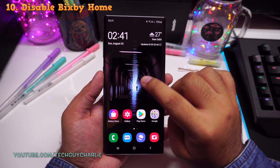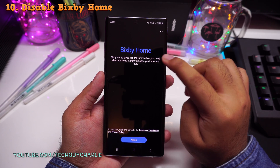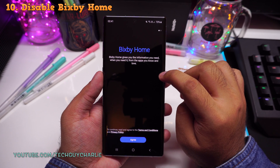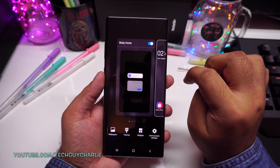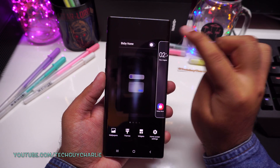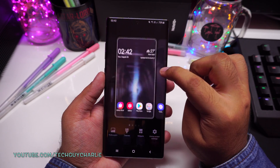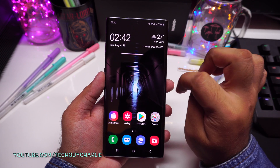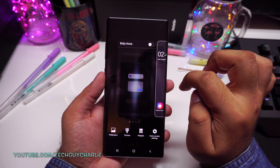For my next tweak, I want you guys to turn off Bixby Home. Now if you use Bixby Home, this is a really useful feature. But if you don't use Bixby Home like me, long press on the home screen, swipe over here and turn off Bixby Home. I feel it takes up an extra home screen and I like to keep it turned off. So now I just have two home screens and there's no more Bixby Home.